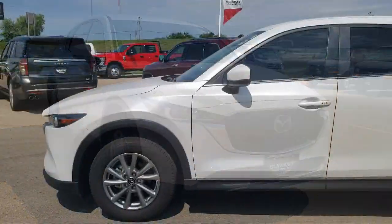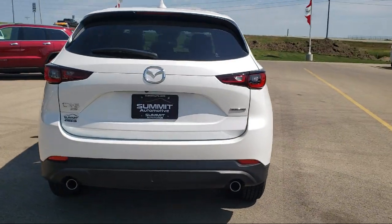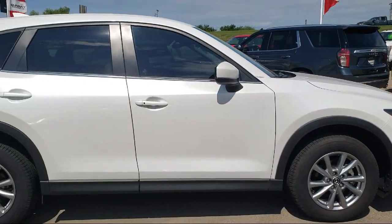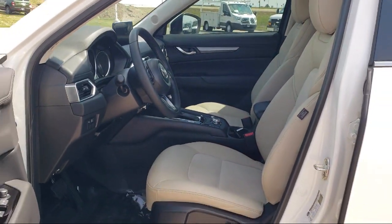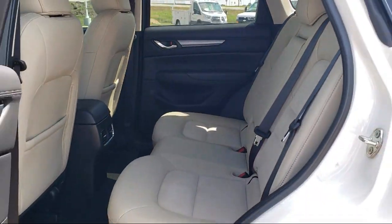It comes equipped with rear view camera, leatherette, rain-sensitive windshield wipers, heated front seats, keyless entry, speed sensing steering, steering wheel controls, rear seat center armrest, electronic stability control, auto high beam headlamp control, and has less than 10,000 miles on the odometer.